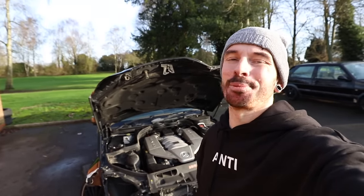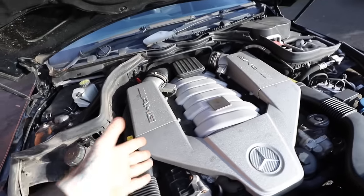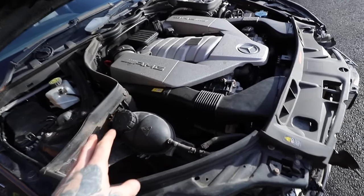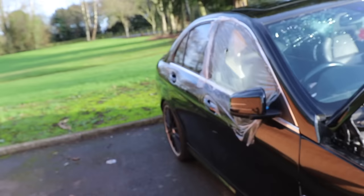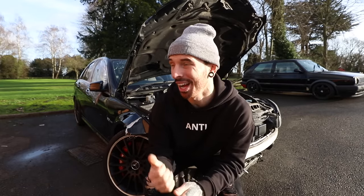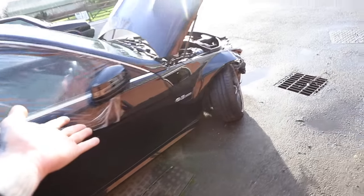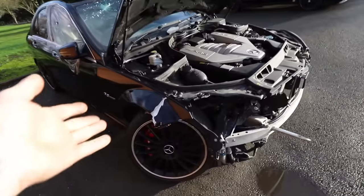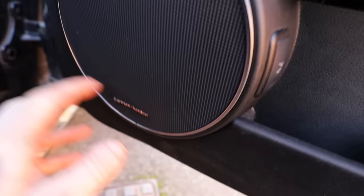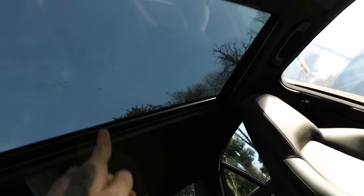I bought it because of the 6.2 naturally aspirated V8 engine. What an engine this thing is or was. These roll straight out of the factory with 450 bhp and 600 newton metres of torque, and all that power goes straight to the rear wheels. That's partly why the car has ended up in this shape — quite a lot of them have. You just get so much power sent to the rear wheels and if you're not that experienced a driver, well, it ends up like that. It's also got electric seats, Harman Kardon sound system, and an absolute belter of a sunroof.